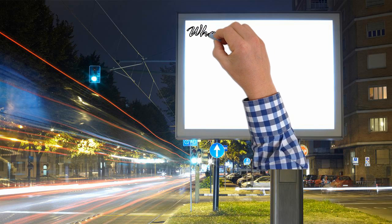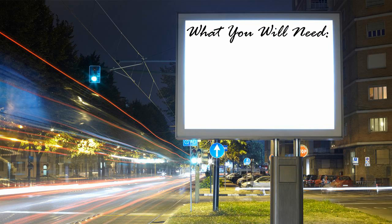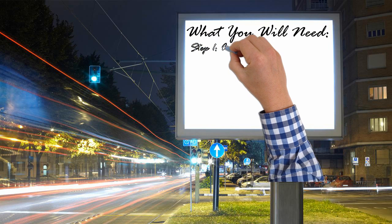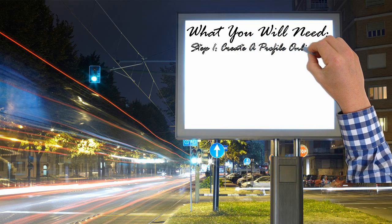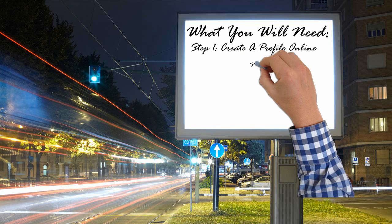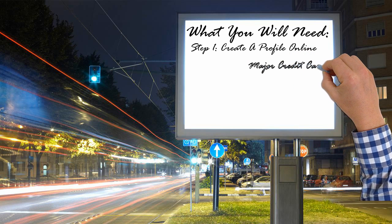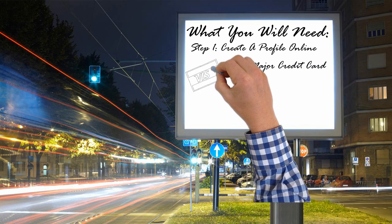What you will need to get started. Step 1: Log in to our website, RentUSMailbox.com. Select the plan and duration of the subscription you want. Submit payment via any major credit card, Amazon, or PayPal.